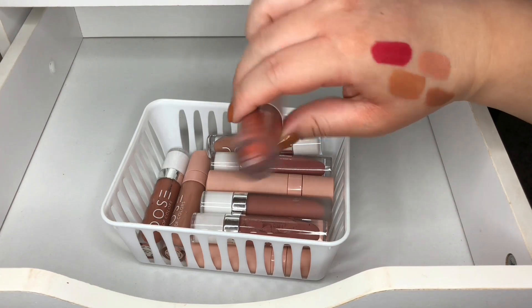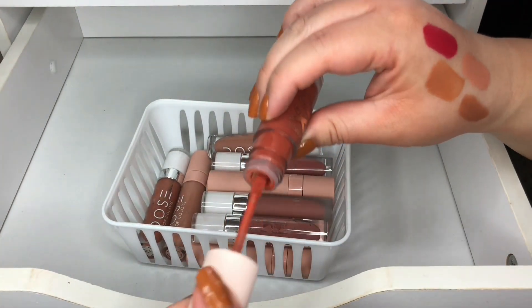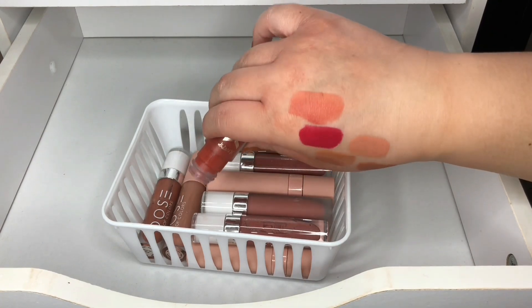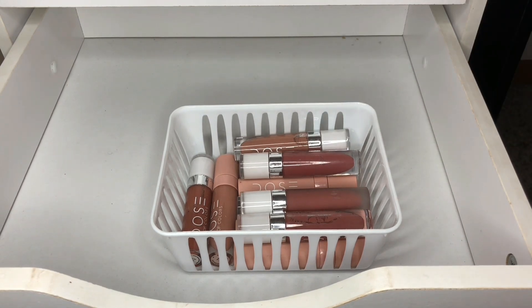This one is in Pudden by Color Pop — I honestly really love this color as well. It's great for the fall time.